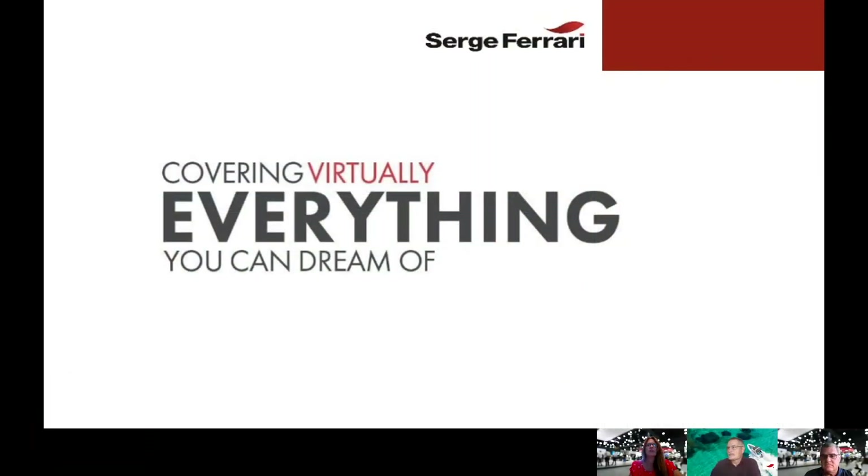Good morning. My name is Alfreda. I'm the marketing manager for Serge Ferrari North America. Today we're talking about Stamoid Smart, our newest marine cover fabric, which will be presented by Jeff Dellinger, who is the marine and distribution business manager.